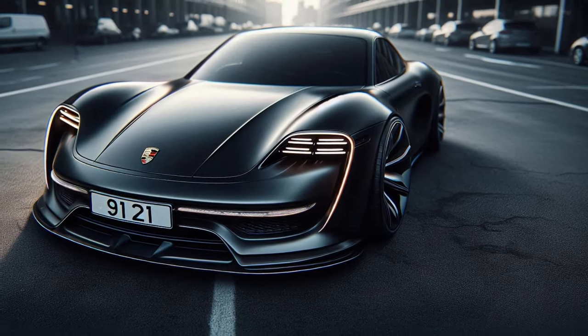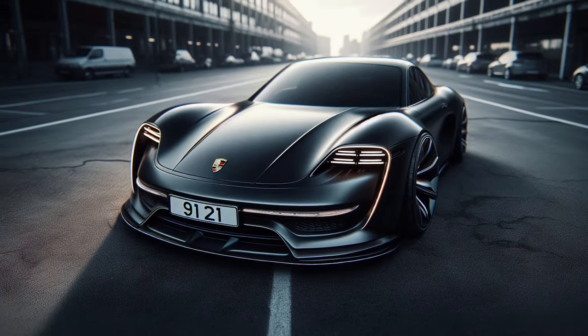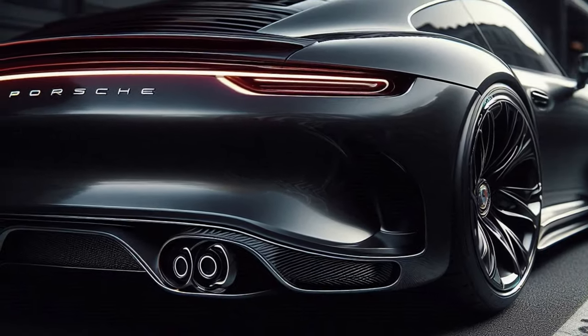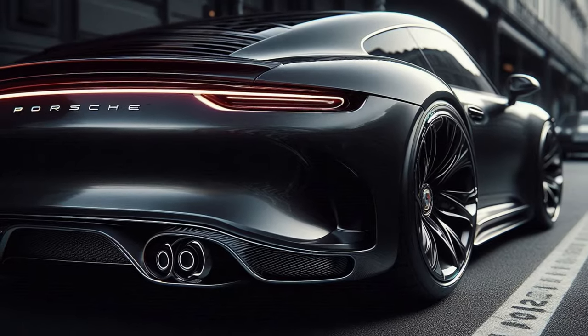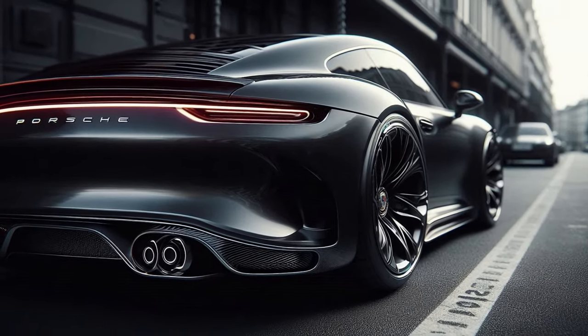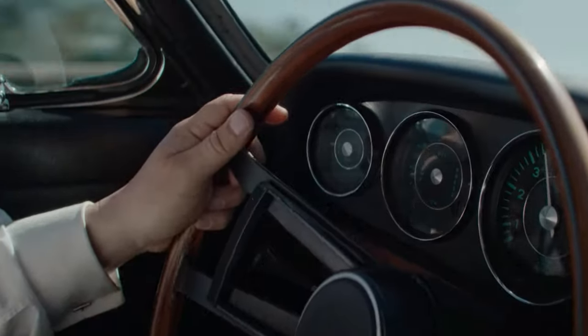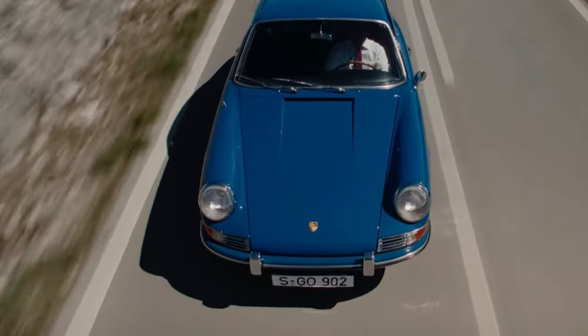Now let's take a closer look at the rear and front views of this stunning vehicle. The rear design maintains the classic Porsche look with a modern twist, while the front view showcases the car's aggressive yet elegant stance. The large round headlights and LED headlamps not only enhance visibility but also add to the car's futuristic design.